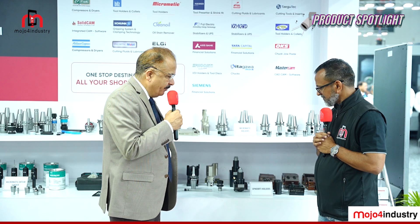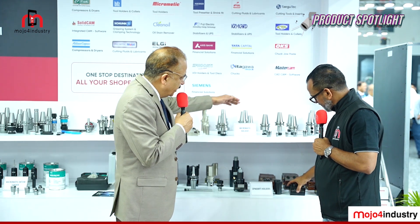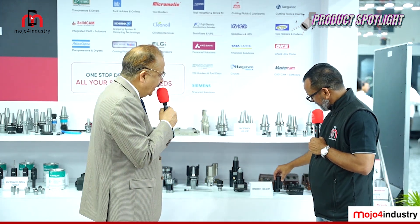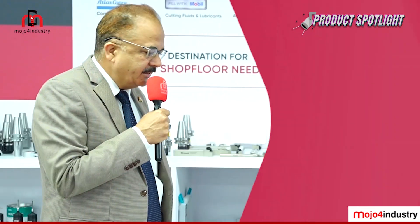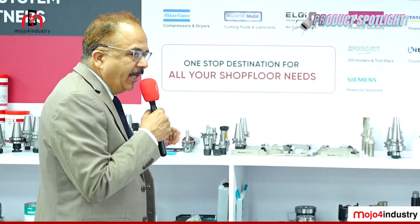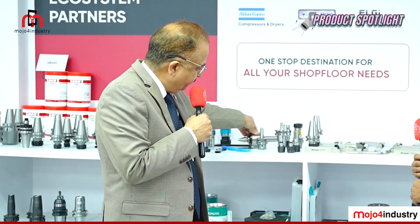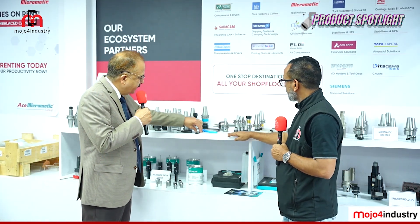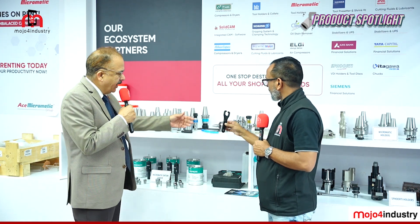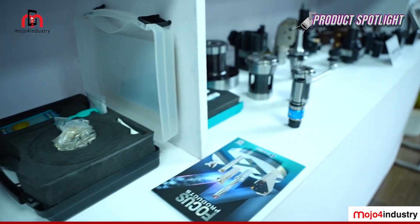The eco product range includes turning tool holders for turning machines, Micromatic-branded milling tool holders, collets, CNC turning tool holders, boring bars, and detailed milling tool holders. The range also includes centers — consumables used in the machine — and a variety of items like spanners and chuck grease, along with a wide variety of collets.